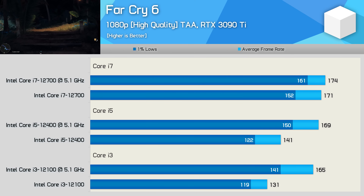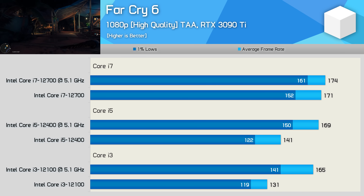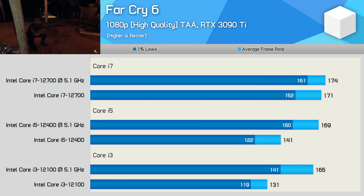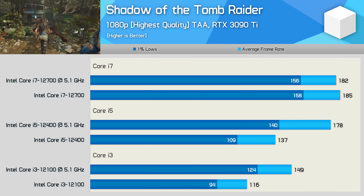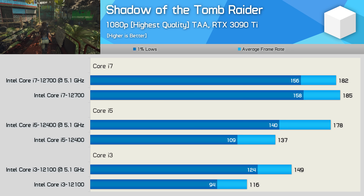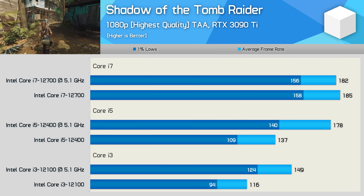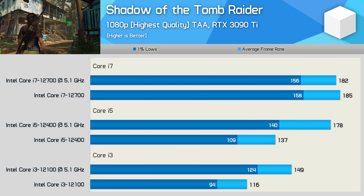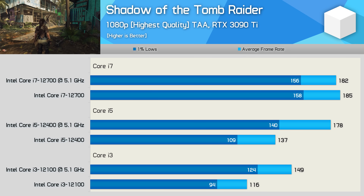Next up, Far Cry 6 is a lightly threaded game that relies heavily on single-core performance. Overclocked, the 12100, 12400, and 12700 all delivered very similar performance, with just 5% separating the Core i3 and i7 models. Shadow of the Tomb Raider likes cores and cache, so this time the 12100 can't quite catch the higher-end CPUs, but still a 28% performance bump is nice to see, with frame rates well over 100 FPS at all times. The 12400 also enjoyed a strong 30% improvement via the overclock, but again we find another example where the 12700 was slightly slower, dropping just a few frames when overclocked.